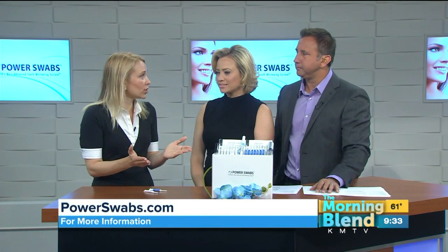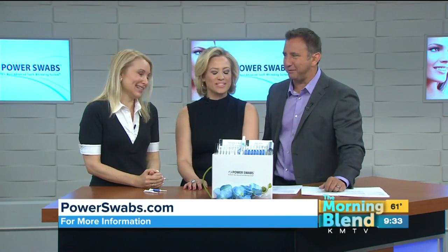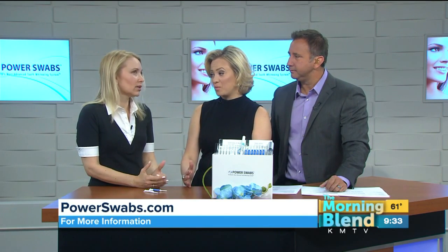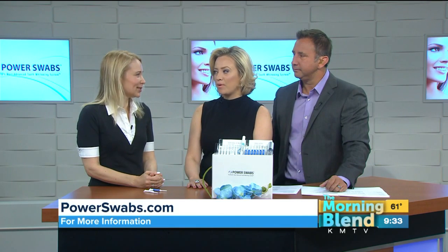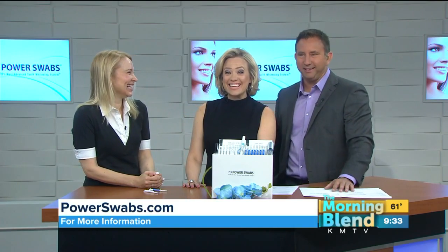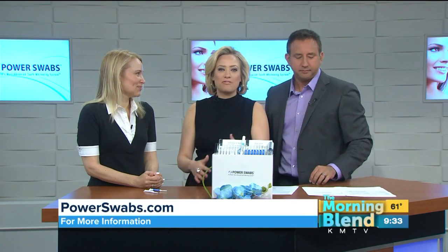Either the phone number or the website works. Just say you saw this segment and that you want to get the two Power Swab kits — buy two, get the third one free. Whether you're entering the workforce, heading off to college, or just want a little extra confidence, a bright white smile is one of the best things you can do.